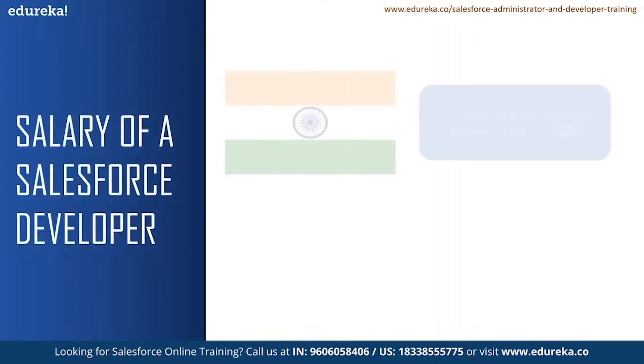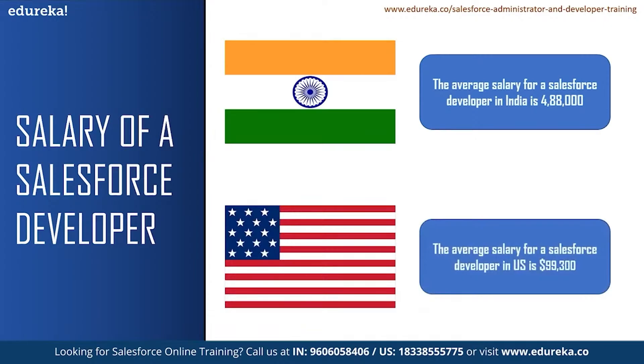According to Glassdoor, the average salary for a Salesforce developer in India is 4,88,000 and a senior Salesforce developer can earn up to 10 lakhs per annum. Likewise, the average salary for a Salesforce developer in the United States is $99,300. According to Glassdoor, there are 1,530 job openings for a Salesforce developer in India, with Bangalore having the highest of 431 job openings. In the US, there are more than 4,000 job vacancies for a Salesforce developer. Now, these are only from one website — there can be many more job openings around you.